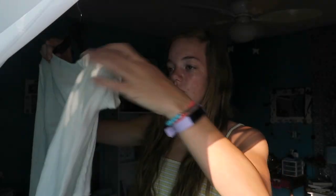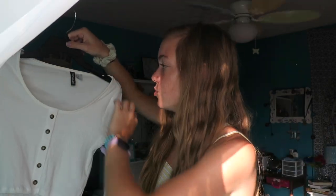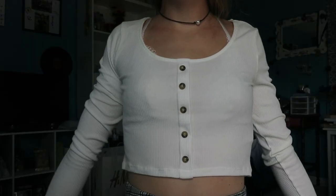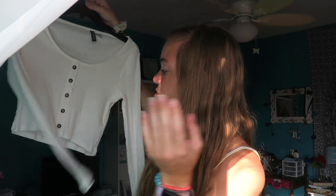The next H&M item is this little long-sleeve crop top, also on sale for five dollars. It has buttons and a bigger scoop neck, which I'm normally not into but I liked how it looked. It's a super basic white piece — I don't have any white long sleeves, which is kind of odd. It's a nice ribbed material which is very on-trend right now and looks great with anything.